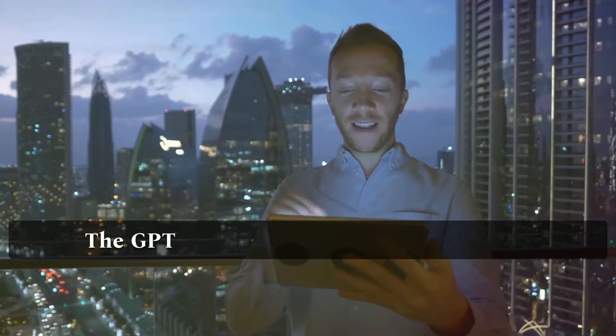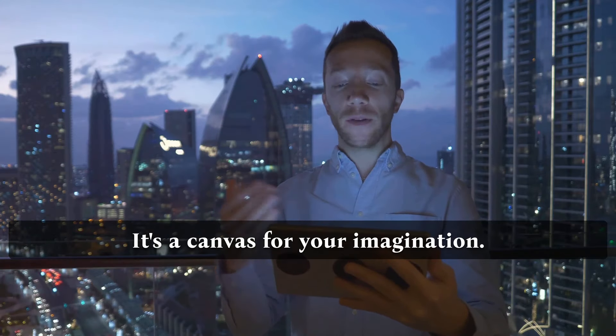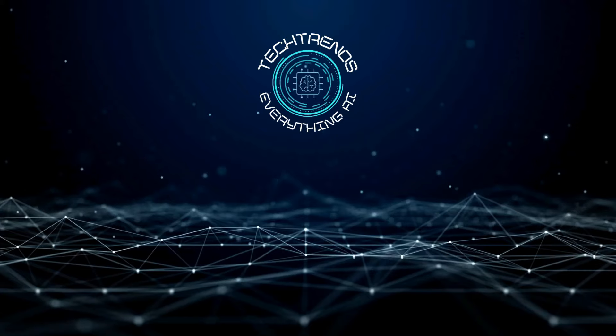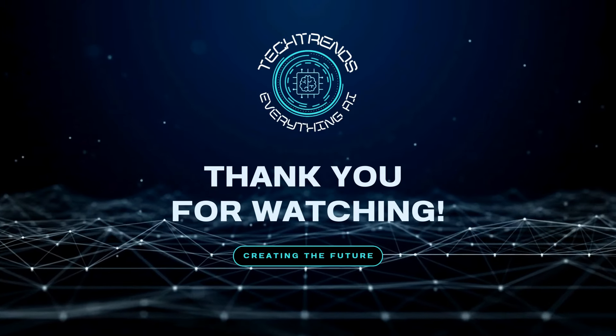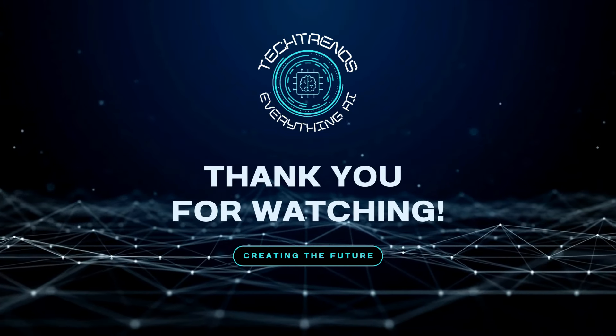To wrap it up, the GPT Store is more than a marketplace — it's a canvas for your imagination. Your creativity could be the next big thing in AI. Take this chance; you're still early. Don't forget to share your thoughts in the comments about what you think of the GPT Store. Remember to subscribe and like, and I'll catch you in the next video.